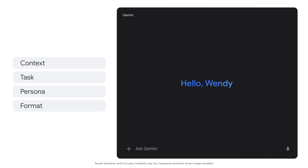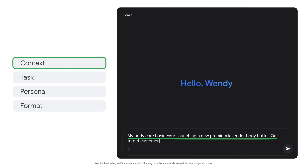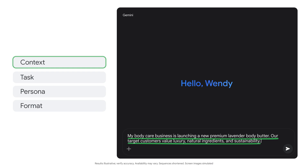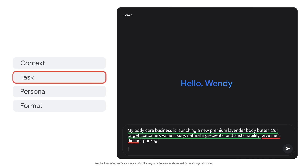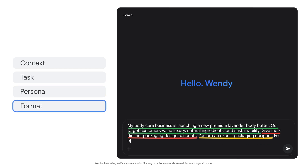First, we'll need to provide it with context and then describe the task, persona, and format we're looking for. My body care business is launching a new premium lavender body butter. Our target customers value luxury, natural ingredients, and sustainability. Give me three distinct packaging design concepts. You are an expert packaging designer. For each concept, describe the container type, color palette, and key design elements.